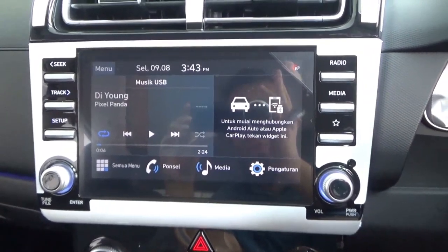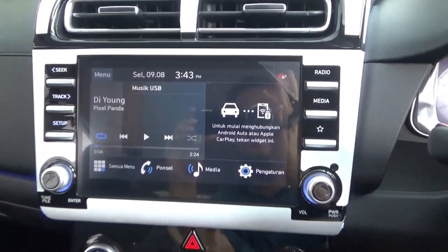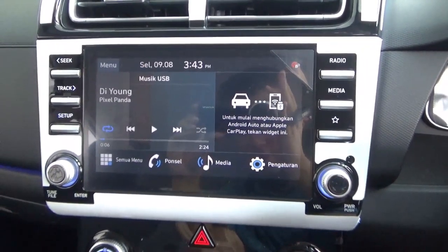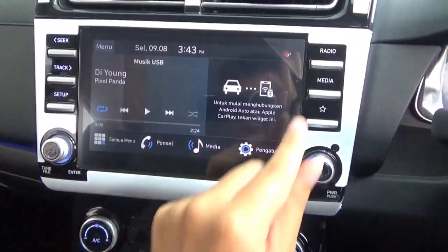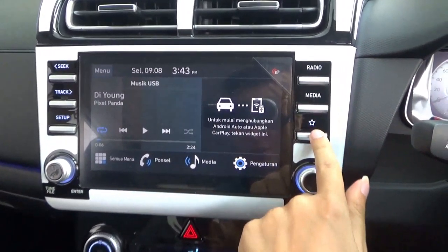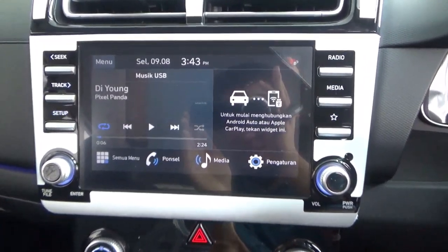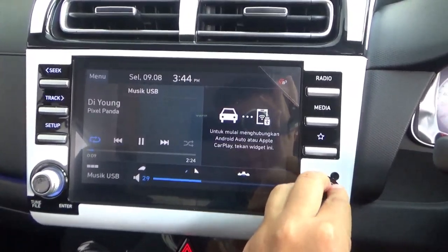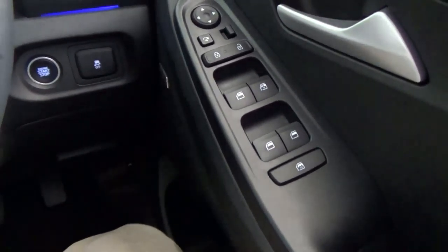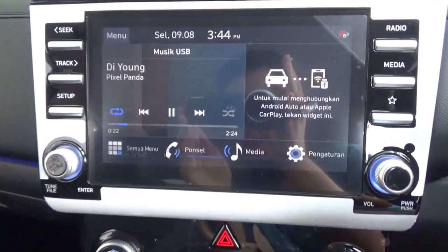For infotainment, this has an 8-inch touchscreen with various media connectivity options including Apple CarPlay and Android Auto. The sound is provided by a Bose sound system. On the touchscreen head unit, the left side has the track button, setup, and a tuning knob. The right side has radio/media shortcut and a volume/power knob. I'll just test the sound quality — it sounds brilliant through the Bose sound system.